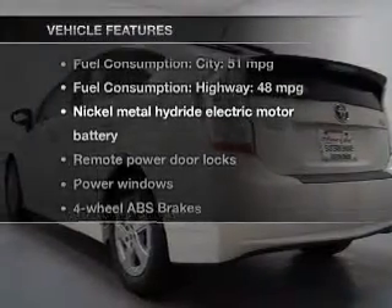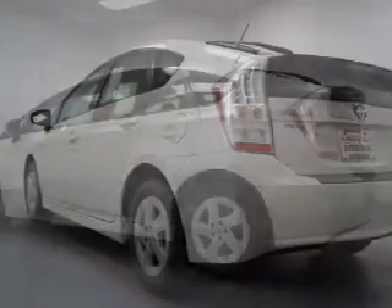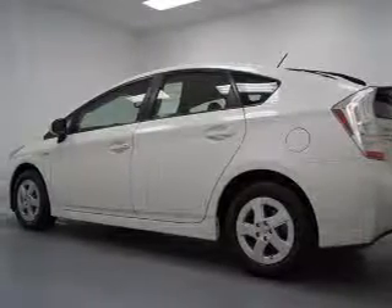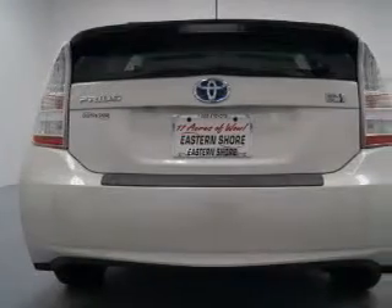And with these notable features, you won't want to miss out on the opportunity to own this amazing ride. Keyless entry. Leather seats. Power door locks. Power windows. AM-FM stereo with multi-disc CD changer. Power mirrors.